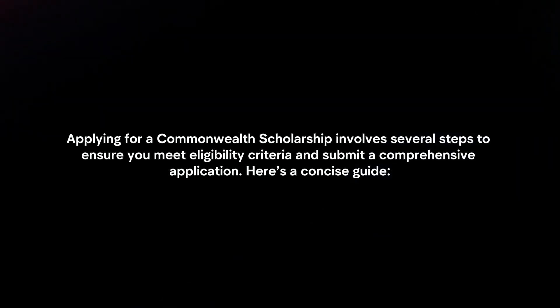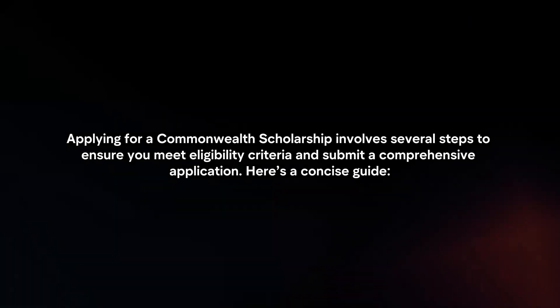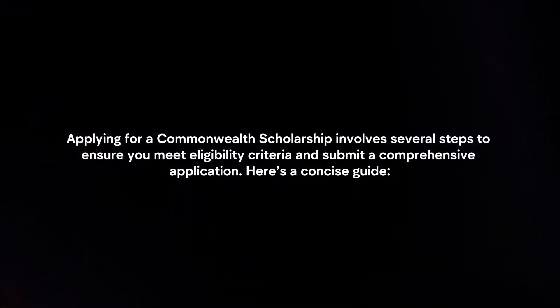Applying for a Commonwealth Scholarship involves several steps to ensure you meet eligibility criteria and submit a comprehensive application. Here's a concise guide.